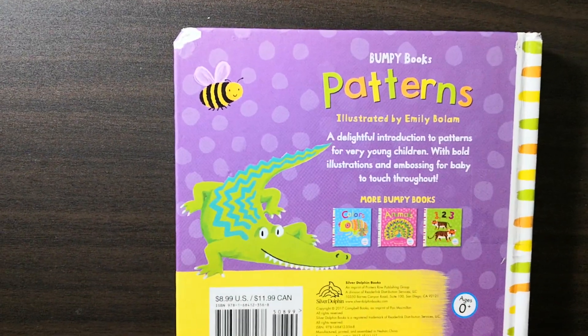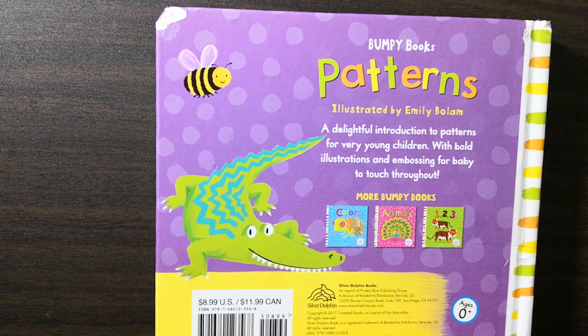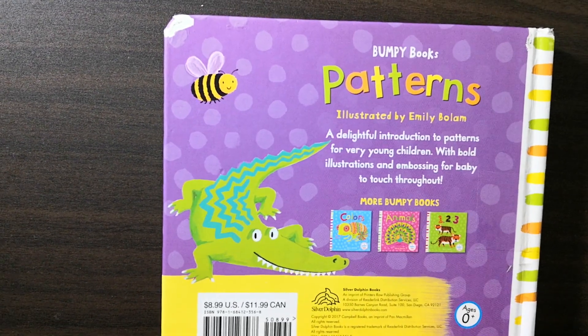Bumpy Books, Patterns, illustrated by Emily Bullam, a delightful introduction to patterns for very young children. With bold illustrations and embossing for baby to touch throughout.